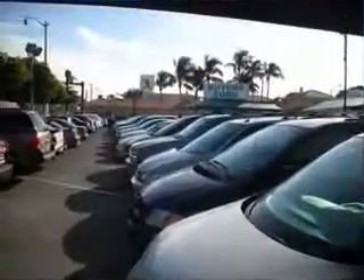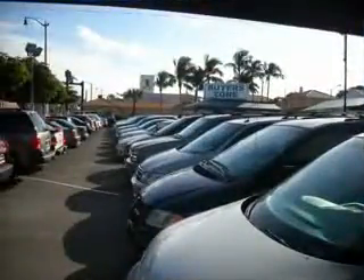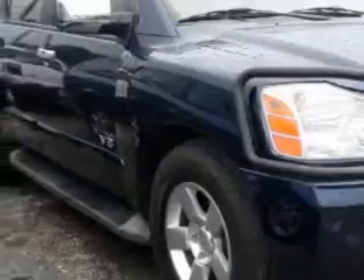Free 90-day limited warranty on every car financed. At Buyer's Zone, Incorporated, we know you need a car that offers convenience, comfort, and space — whether taking the kids to their soccer game or having a night out with your friends.